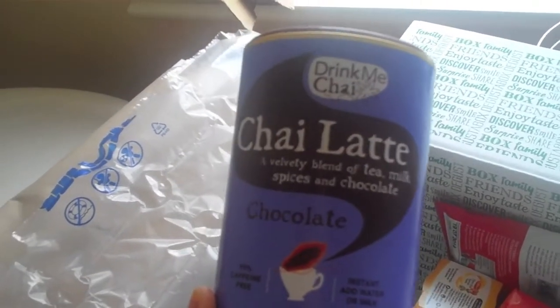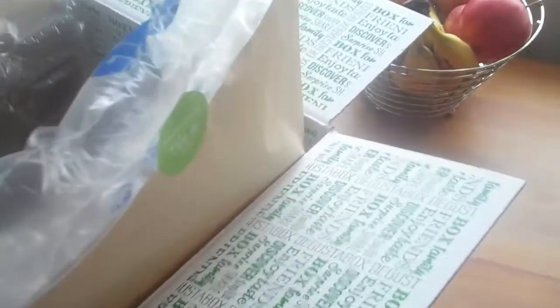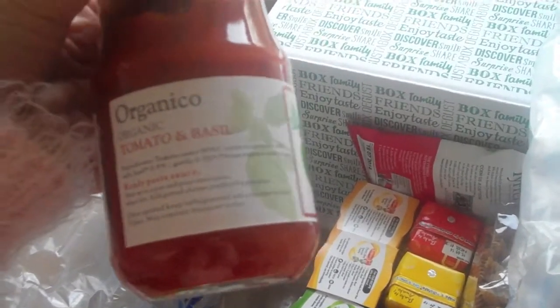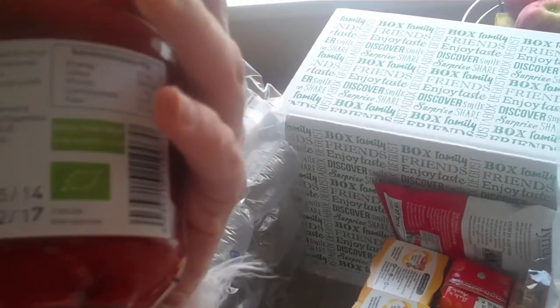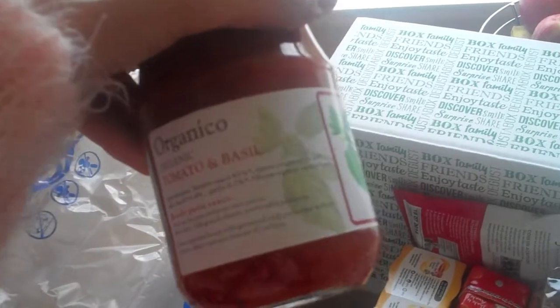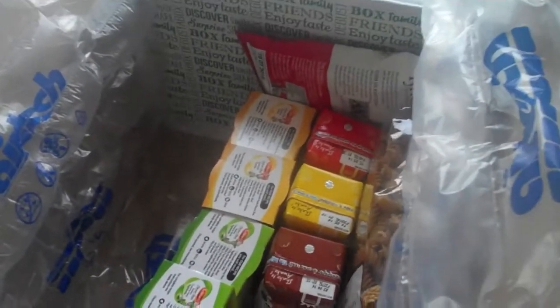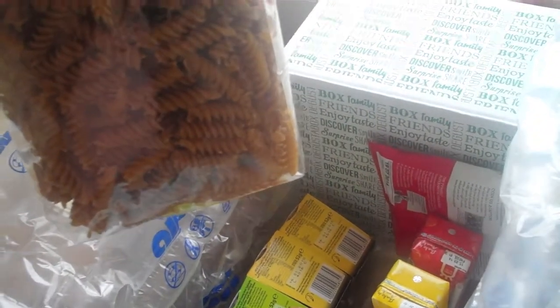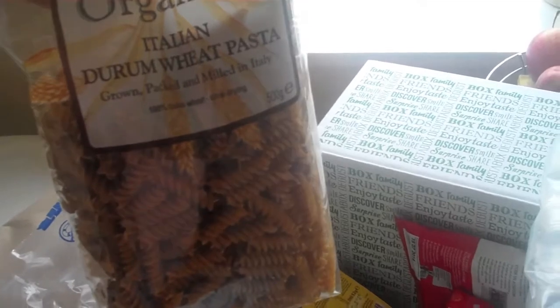What's this little one here? Oh nice — organic tomato and basil pasta sauce. You know we love our pasta, our meatballs and everything like that, so that will be really nice because that's all natural as well. And then we've got some Italian durum wheat pasta as well.